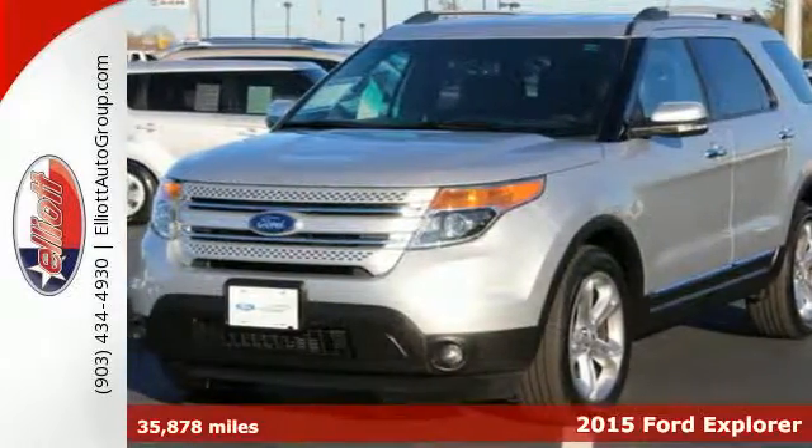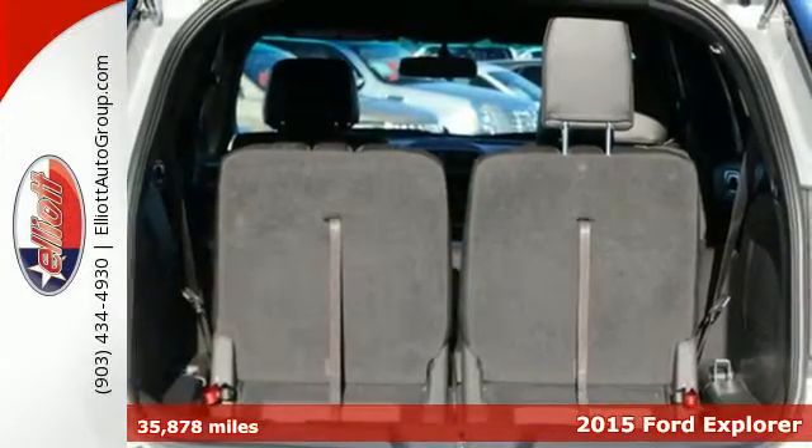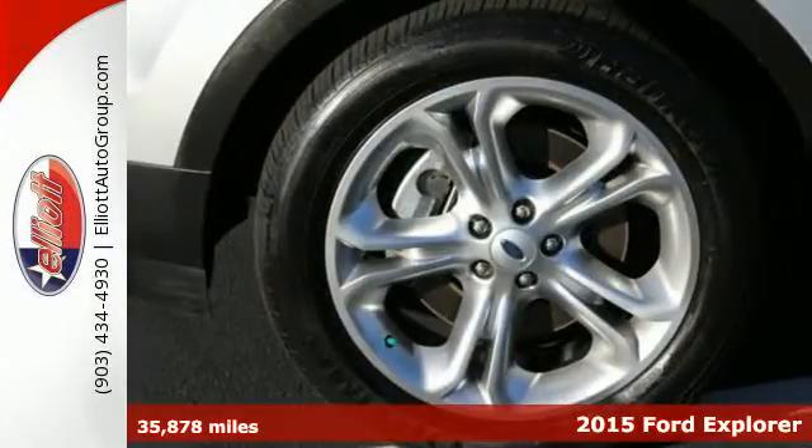Here's the 2015 Ford Explorer Limited. Comfort, luxury and advanced technology all come standard in this adventure-ready Explorer.